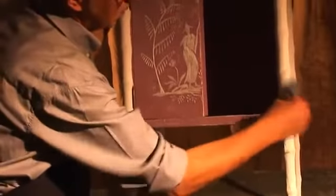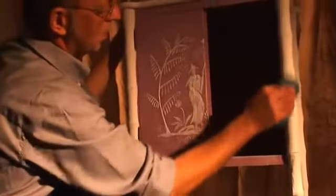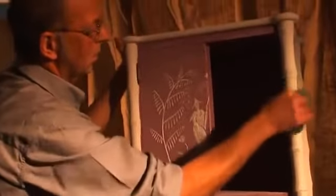Obviously, to successfully age furniture, you need a good knowledge of restoration work. Distressing is the exact opposite of restoring.